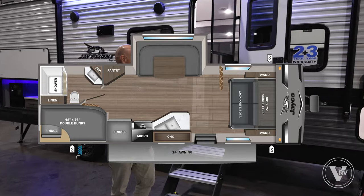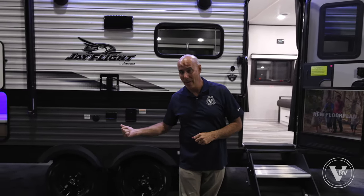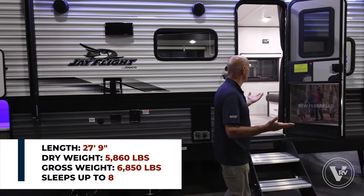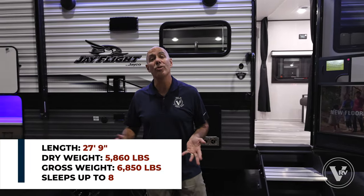When I can bring you a new floor plan that I predict is gonna stick around for a while, this one's a 235 MBH. I have a Murphy bed in the front and double bunks — top and bottom in the back, double meaning two and two. If you've got a family, you don't want a huge trailer, you like the J-Flight line because it's a price-point camper still backed by Jayco quality — this might be the ticket for you. We're 27 feet 9 inches long and about 5,800 pounds dry weight.